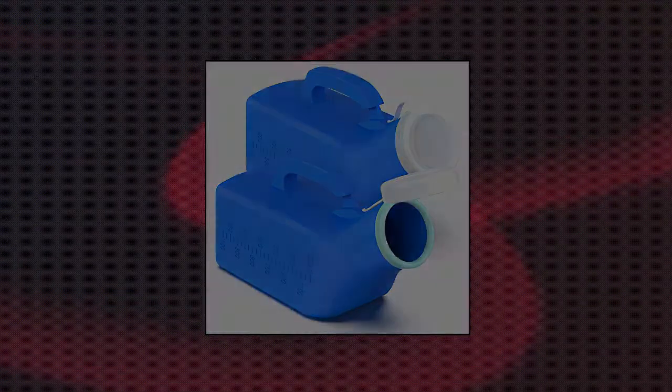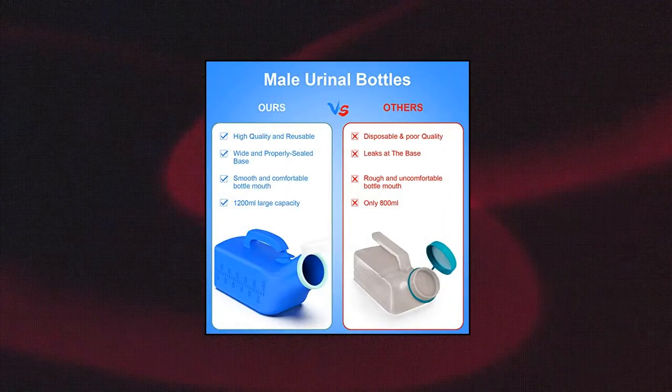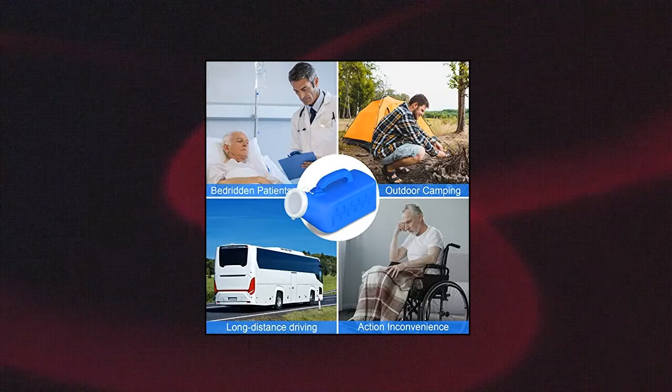Suitable for bedridden users, travelers on the go, campers, as well as use in emergency, car, and road trips. Zolani urinals for men — thick, firm portable urinal. Urine collection for hospital use and incontinence.